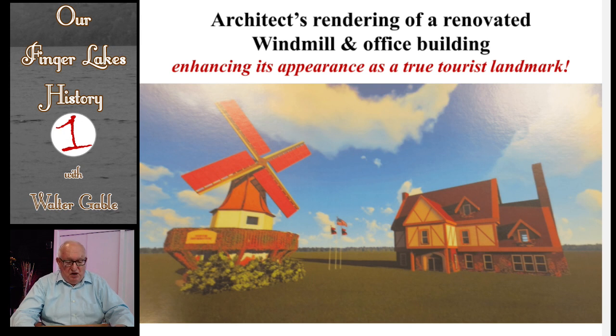As part of the planned renovation for the windmill itself, the windmill's blades will be back to moving around again. The new current owner is committed to returning the windmill to being a beautiful landmark tourist attraction.